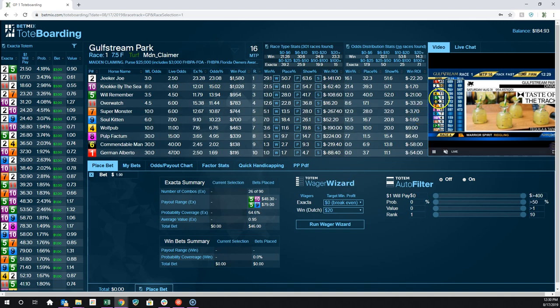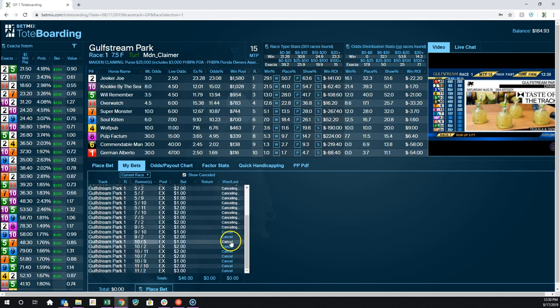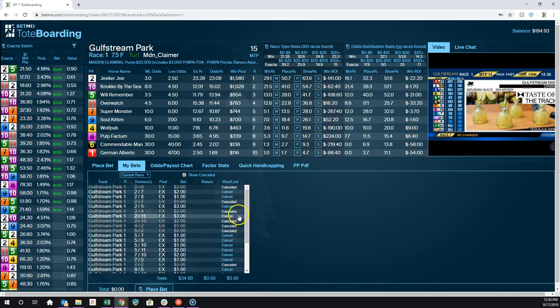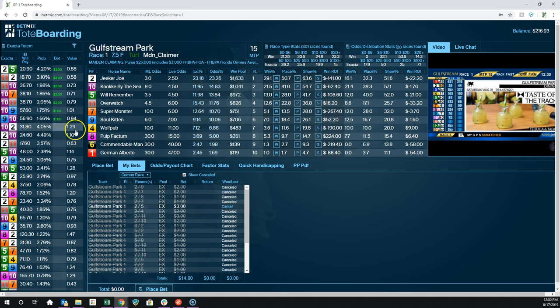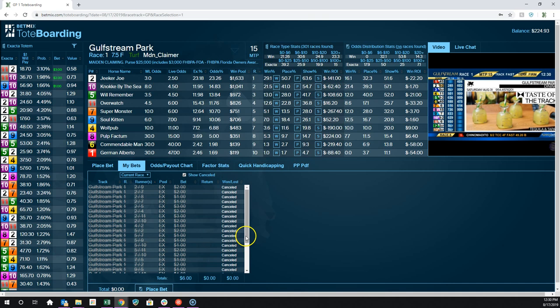You may want to make adjustments as you get closer to post time. I would never recommend making these bets this far out because all of this information is very different than what it's going to be at post time. So I'm going to start canceling these bets because I don't feel good about betting based on something that is this far out from actually happening. I'll click on each one of them, and you can see them all changing to canceled.